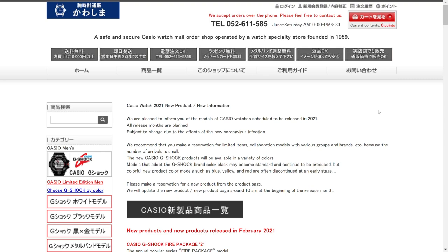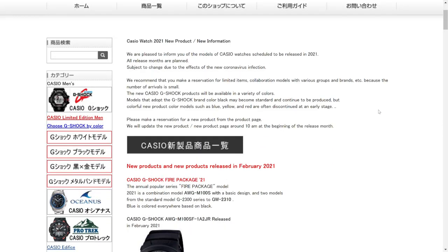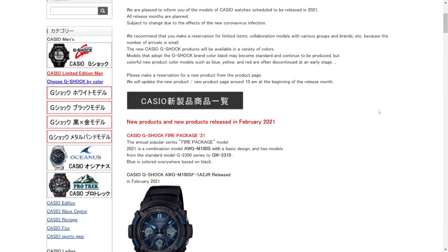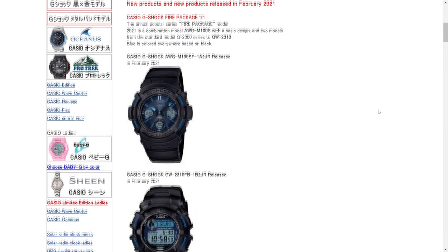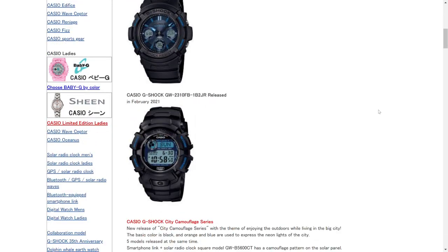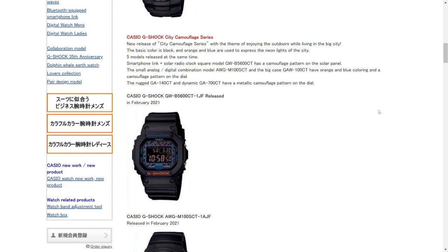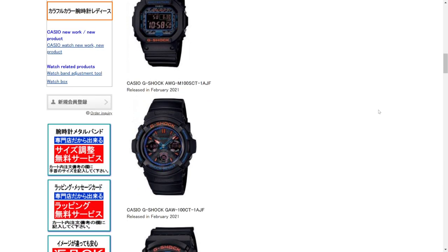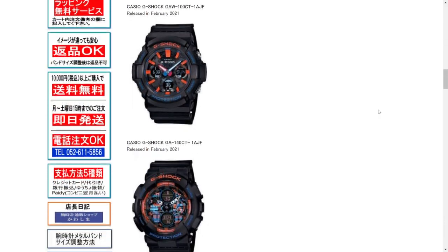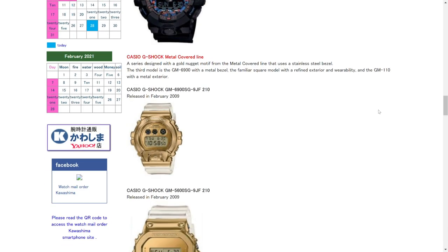This is the new product page for February 2021. If we scroll down a little bit, it looks like we're getting some new G-Shocks. Here's a G-Shock Fire Package which appears to be a blue and black motif — this is the AWG-M100 — and then we've got the GW-2310. It also looks like we have what's called the City Camouflage Series coming up, which I'm not really too fond of, but there's kind of an interesting camouflage pattern on the 5600 and the GW-100.